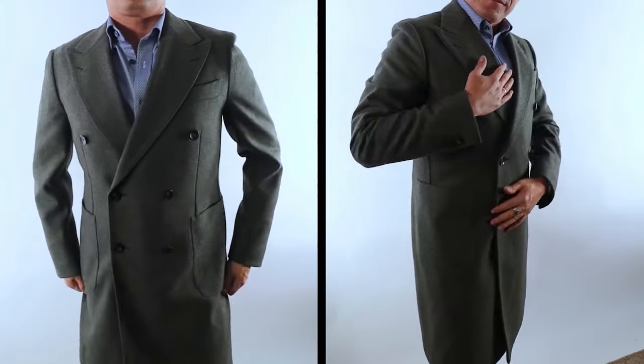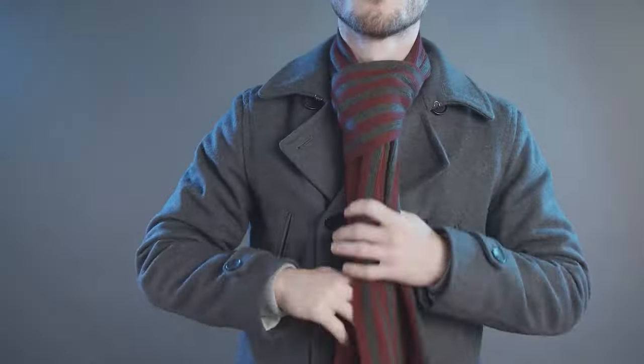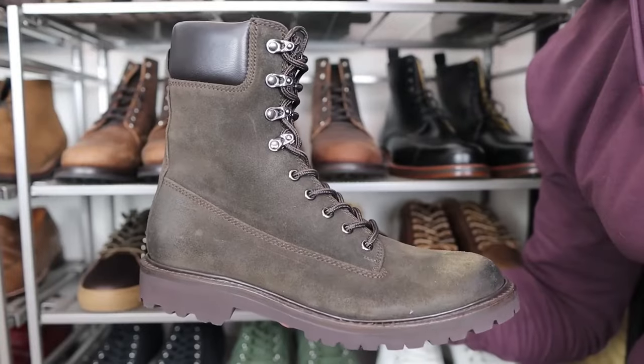Rule number one to casual stylish cold weather dressing is to embrace the season. When it gets cold, guys, you have tons more options. You've got coats, you've got accessories like scarves, and all of a sudden your footwear options open up.